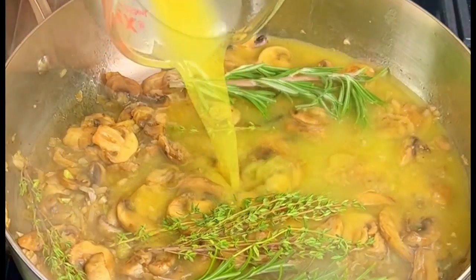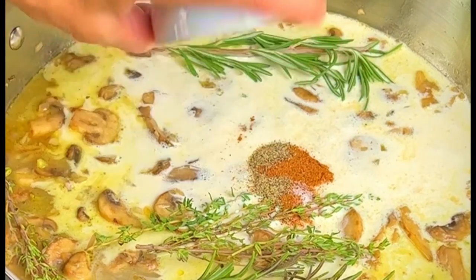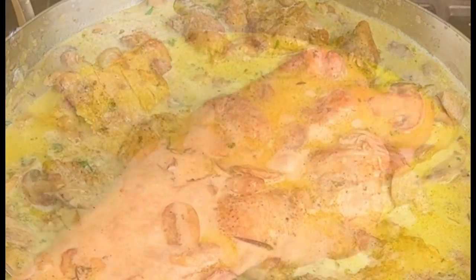Add in some fresh rosemary and thyme, 1 cup of chicken stock, 1 cup of heavy whipping cream, 2 ounces of lemon juice, 1 half a teaspoon each of salt, pepper, and nutmeg, 2 sprigs of chopped parsley, and 4 ounces of gouda cheese. Stir the sauce, then add the chicken thighs back into the pan. Give it a stir for about a minute or two and it's ready.